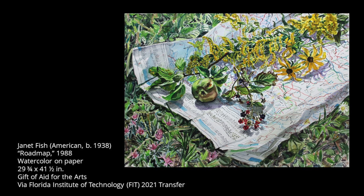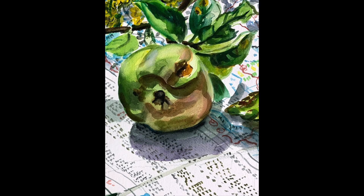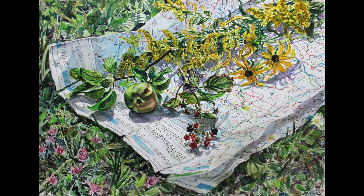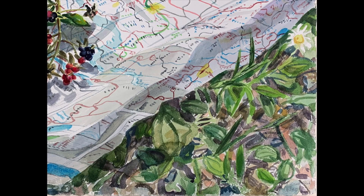This watercolor on paper is a still life scene depicting a couple of black-eyed Susans, a handful of goldenrods, a green fruit still attached to a cut branch, and another branch of ripening berries. These plant clippings are set on top of a map that is mostly unfolded and splayed over a grassy area, with a spattering of pink wildflowers in the lower left corner and a single daisy peeking out at the edge of the map on the right.